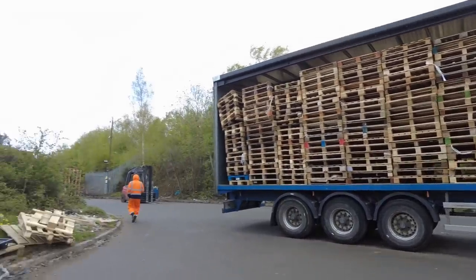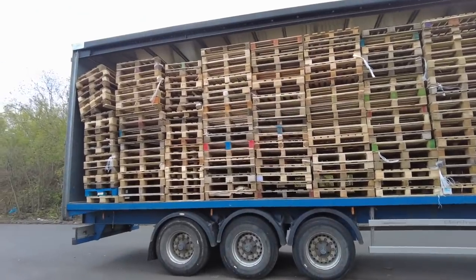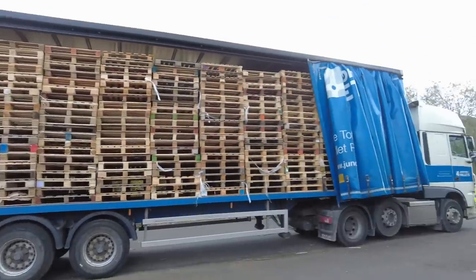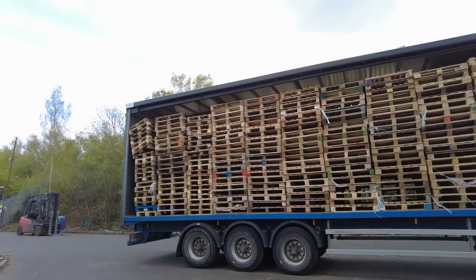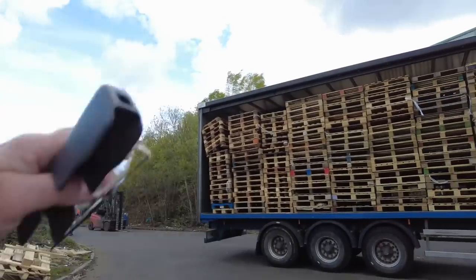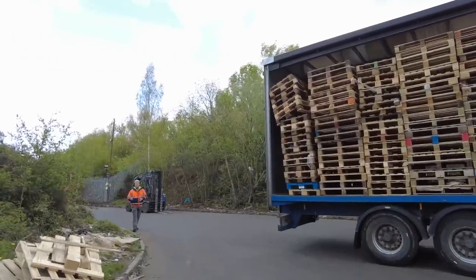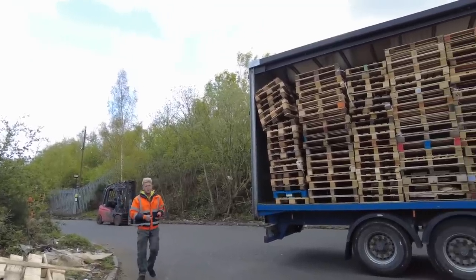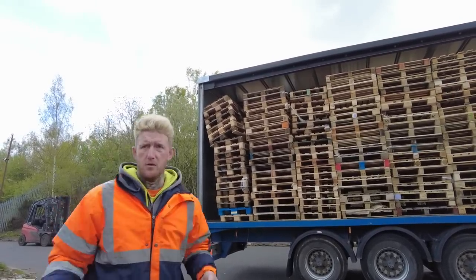The speaker reflects on the strange situation — he's never known anyone to be more protective of wooden pallets. He says it's strange that people don't understand public photography laws. He still believes 99% that this is a public road, and says the employees will have to prove it's not.